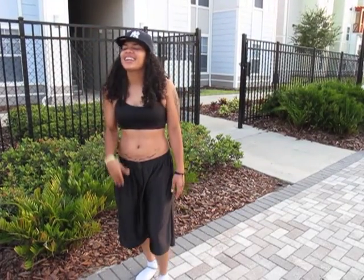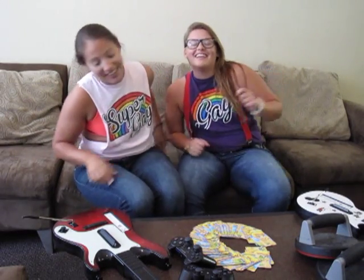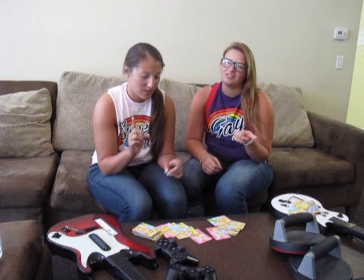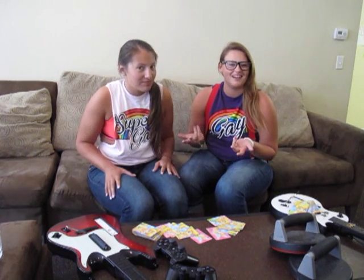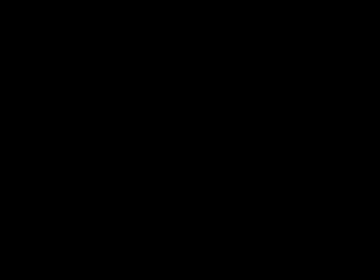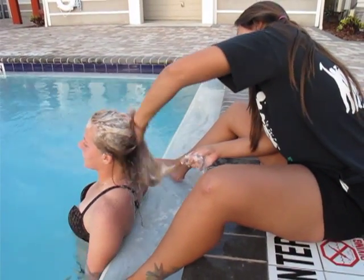Those are our tips on how to tell if she is a lesbian. I think you guys have one question you probably want to ask us — are we lesbians? Well, the answer to that is... I don't give a f***.